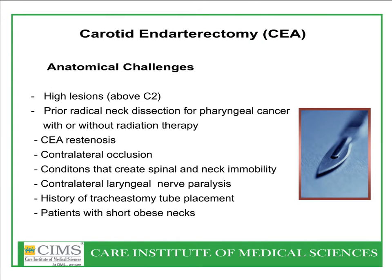In carotid endarterectomy, anatomical challenges — especially in high lesions, prior radical neck dissection, patients with or without radiation therapy, and restenosis — can be an issue. Patients with contralateral occlusions become very high risk for endarterectomy and sometimes do better with carotid artery stenting. Conditions creating spinal and neck immobility, contralateral laryngeal nerve paralysis, short obese necks, and history of tracheostomy can also be anatomical challenges.